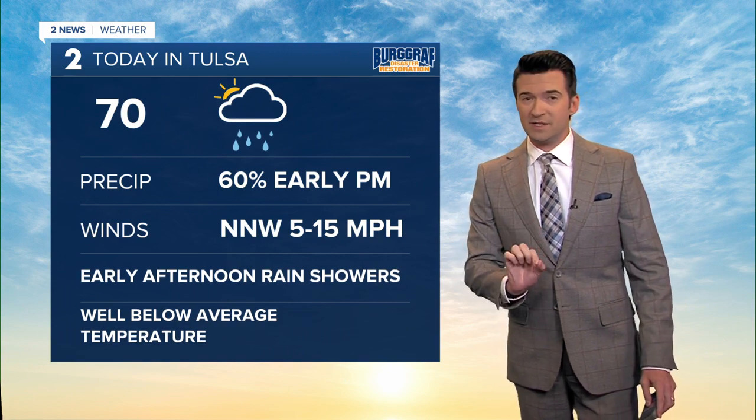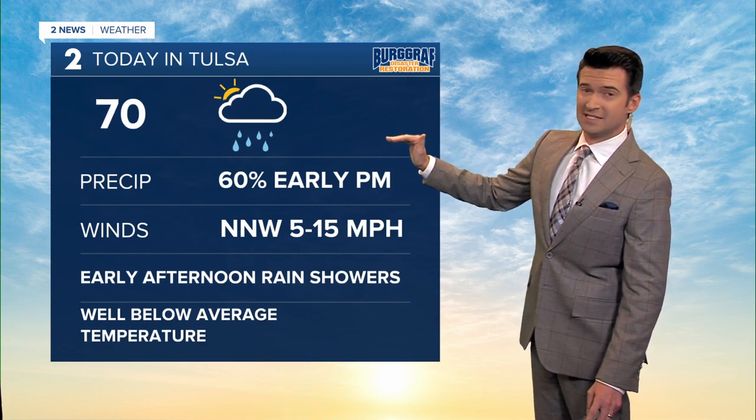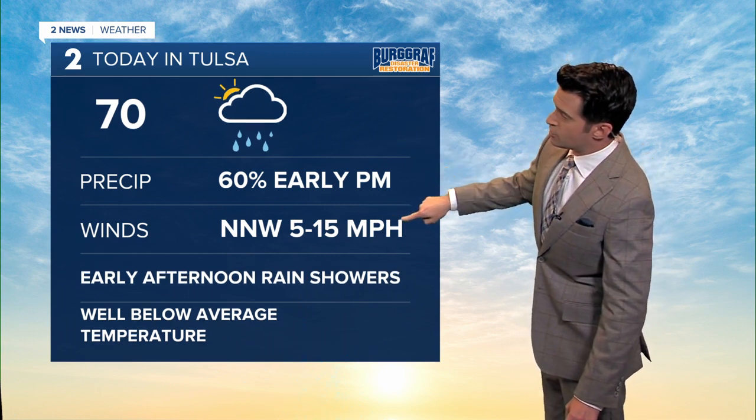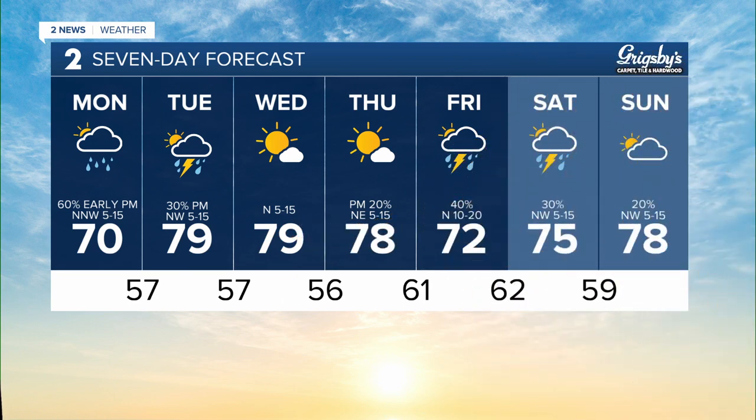Later this afternoon and early this evening, those showers will kick on out of here towards Arkansas and Missouri. If we see just a little bit of clearing late in the day, up to 70 degrees; otherwise we're staying in the upper 60s. North-northwesterly winds between about 5 and 15. Upper 70s for Tuesday and Wednesday, maybe a few more showers later tomorrow, and then shower chances picking back up for Friday and Saturday.